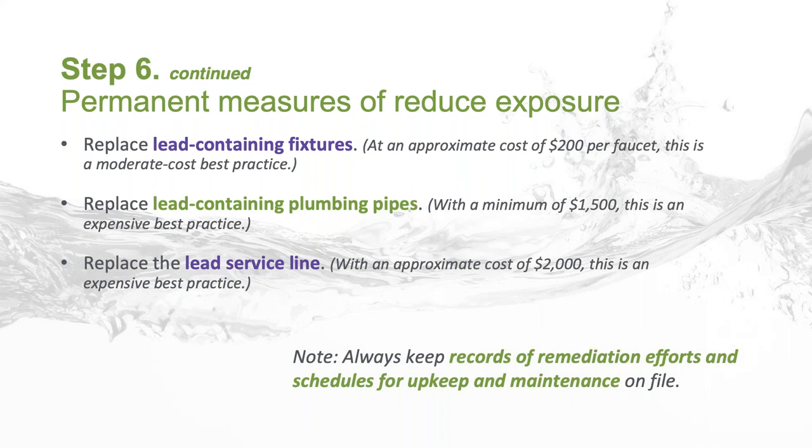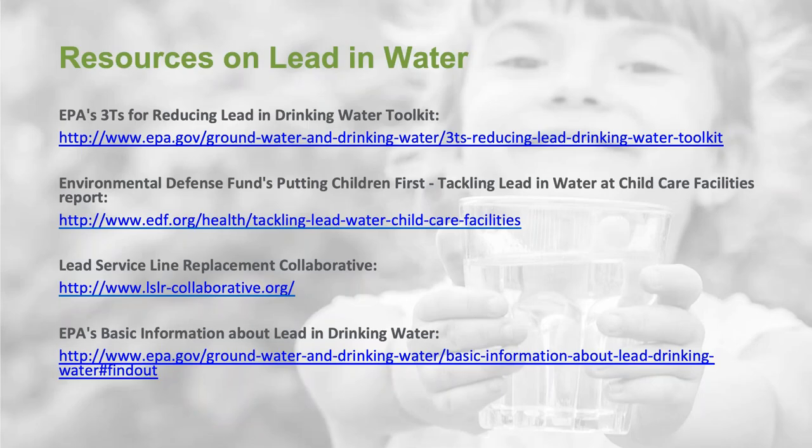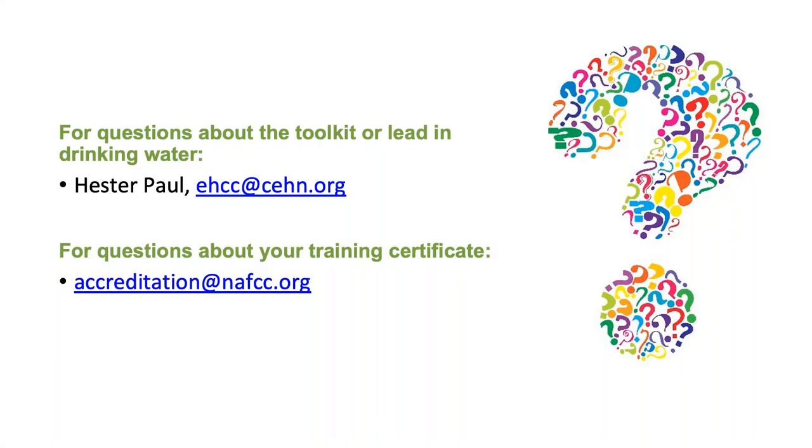Whatever steps you take to reduce exposure, always keep records of your remediation efforts. We know we've covered a lot of ground tonight, but all of the information we shared is included in the toolkit that you can download for free. The toolkit also contains links to several resources mentioned throughout tonight's webinar where you can get more information as you walk through the six simple steps we've outlined. As I close my remarks tonight, I want you to remember that lead poisoning is preventable. There are solutions. We know how hard it is to find hazards, but we also know how to fix them and help is available.